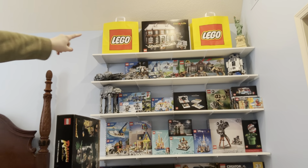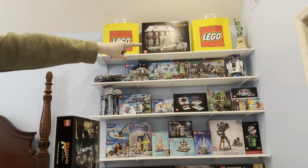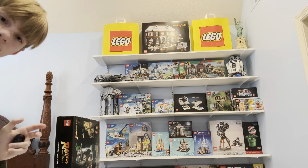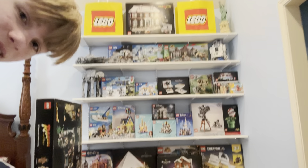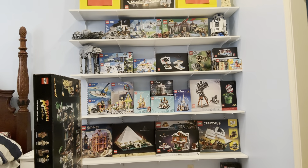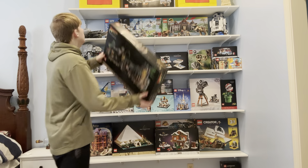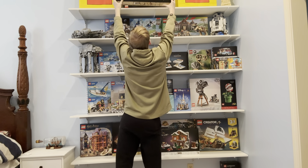We also got the Home Alone set all the way up there. That will most likely be retiring this year, and I really do think that will be one of the biggest reselling Lego sets for 2024.